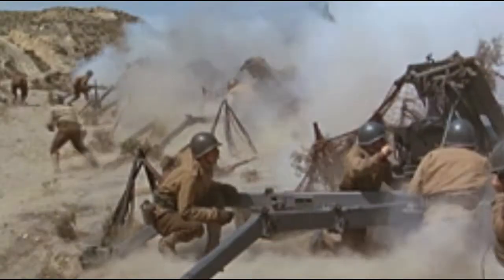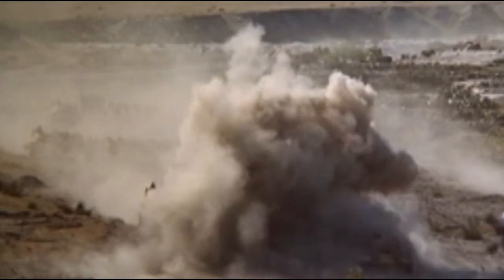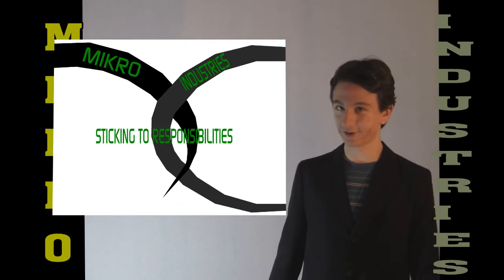Commence firing. Fired well. Another disaster prevented with Orcalev hook and loop fasteners by Micro Industries.